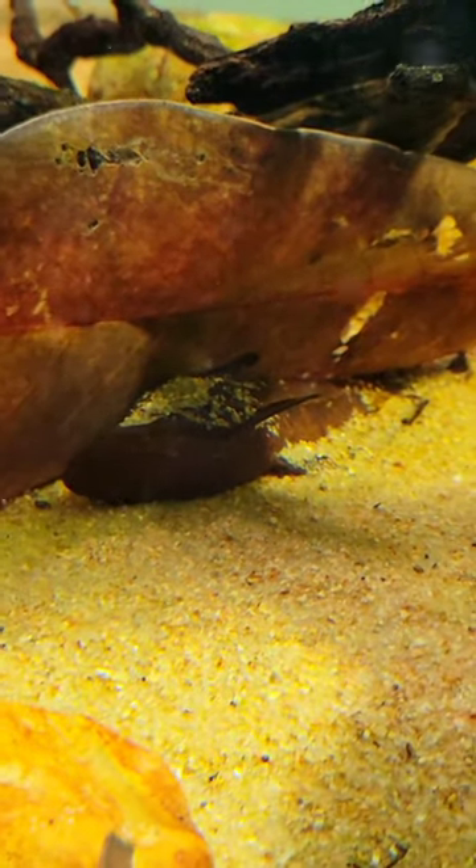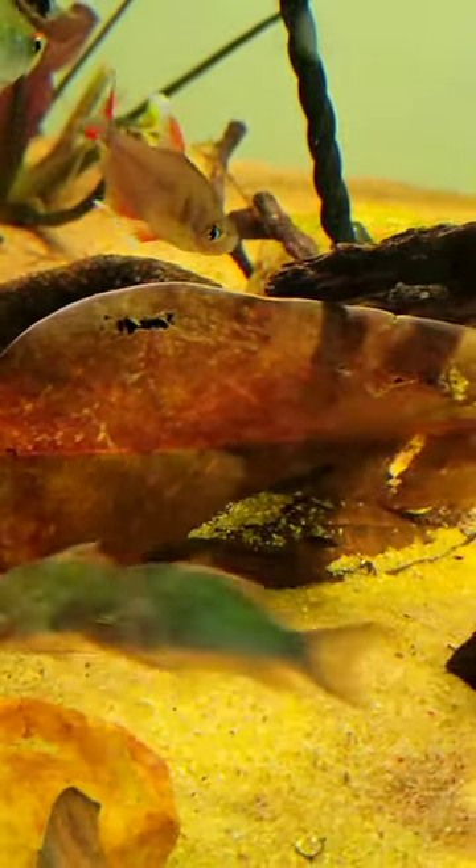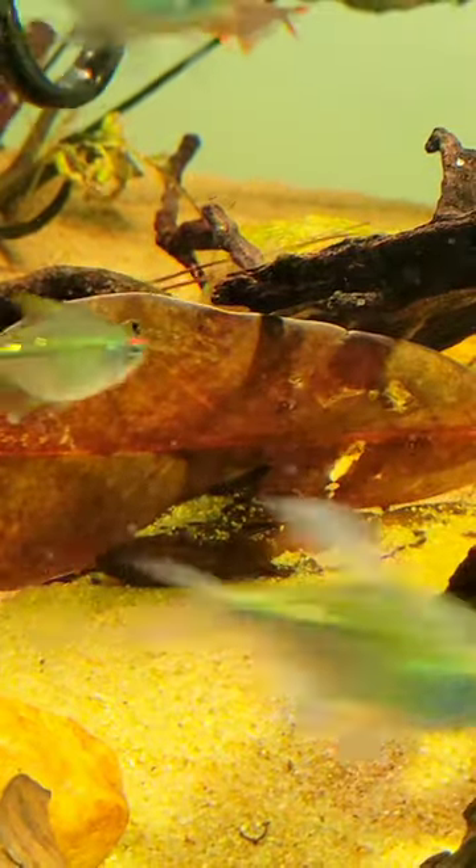Hi everyone, this is my horseshoe catfish. It is playing possum, blending in with leaf litter like it is a dead leaf. This is how they hide from predators and ambush prey.